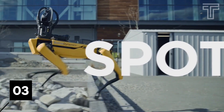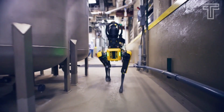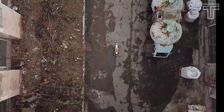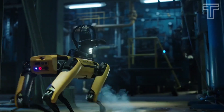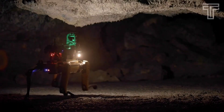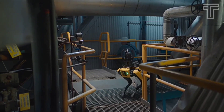Number 3: Spot Robot. Spot is a compact, nimble four-legged robot that can trot around your office, home, or outdoors. It can map its environment, sense and avoid obstacles, climb stairs, and open doors. It allows you to automate routine inspection tasks and data capture safely, accurately, and frequently.